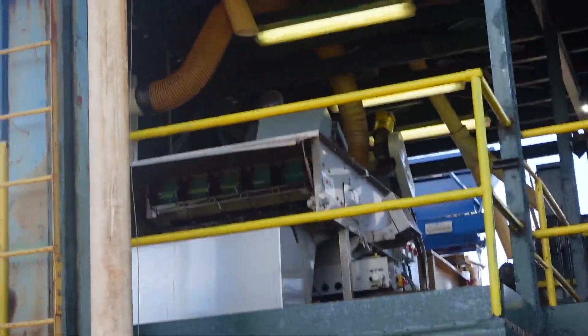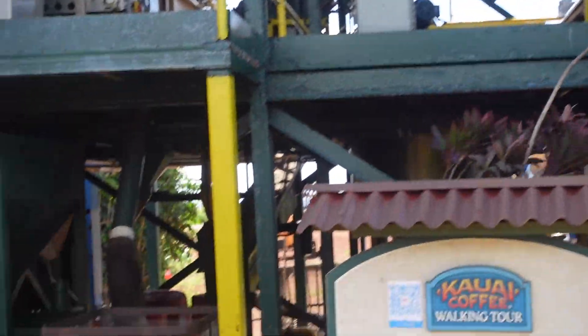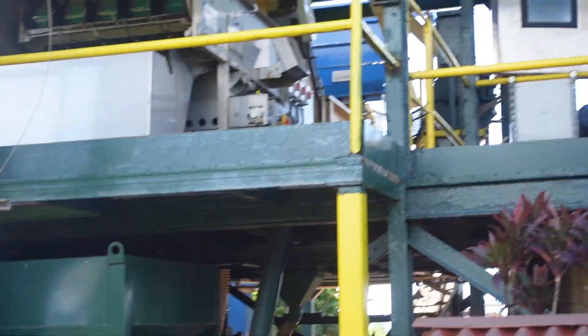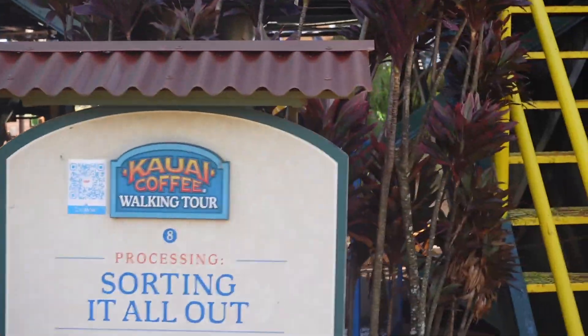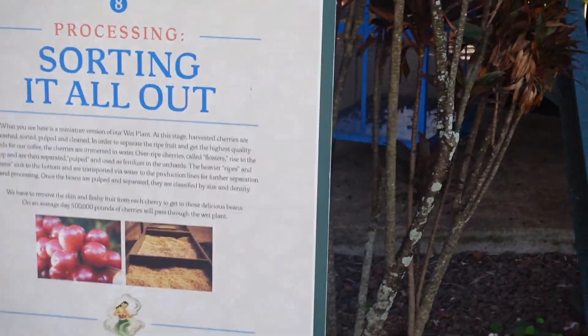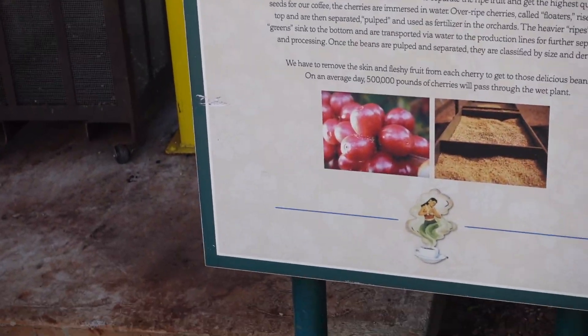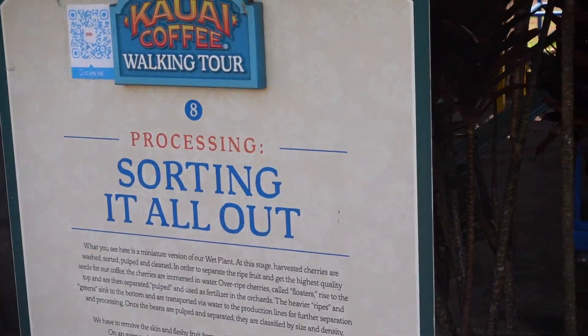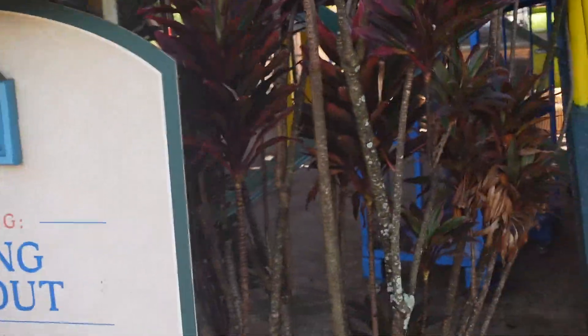Here are the sorting machines. You can see it's all automated — they go through and sort the beans by color and quality automatically. I'm sure there's some hand-checking, but the ideal is to have the red coffee bean. Those are the ripest ones, and they create the highest quality coffee.